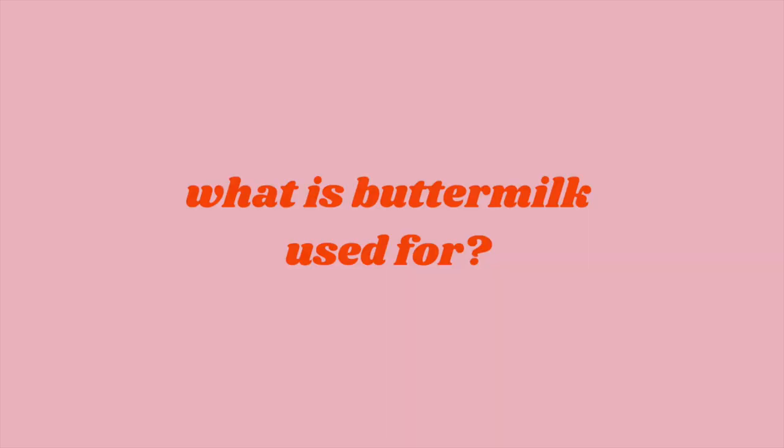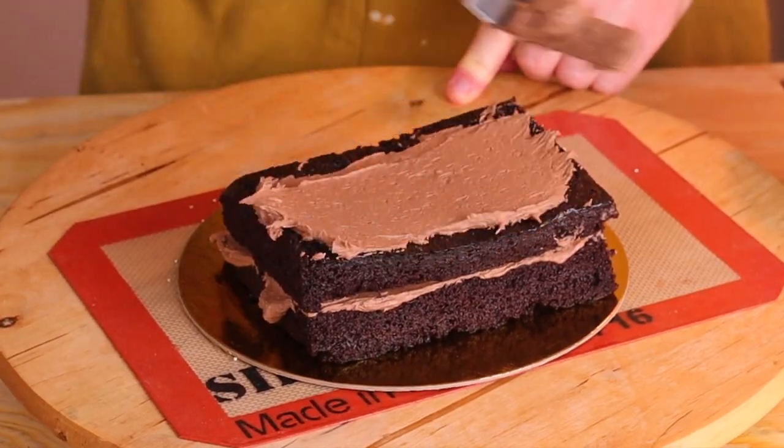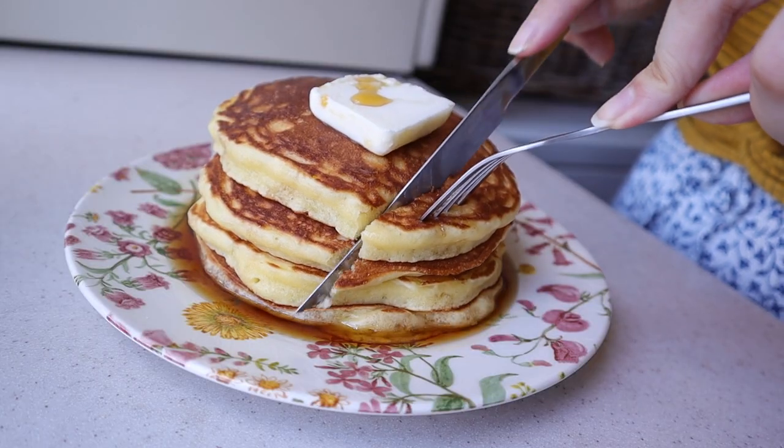Buttermilk is usually low fat, so you get one percent, two percent, and sometimes you can find full fat buttermilk at the stores too, but usually it's just one or two percent. Buttermilk is used in a lot of American baked goods like chocolate cake, vanilla cake, waffles, biscuits, and buttermilk pancakes.